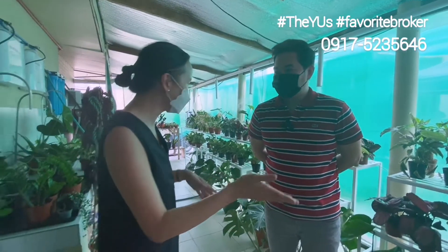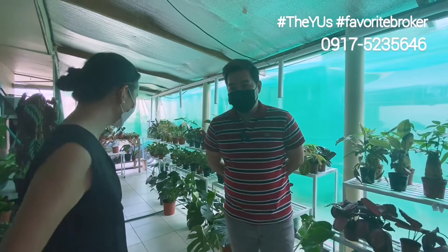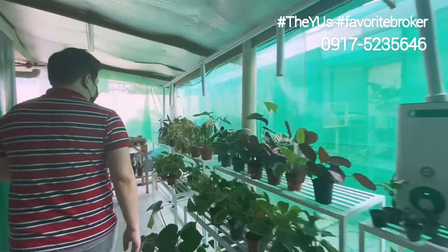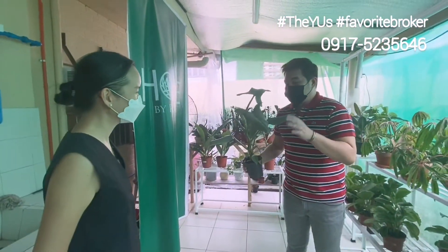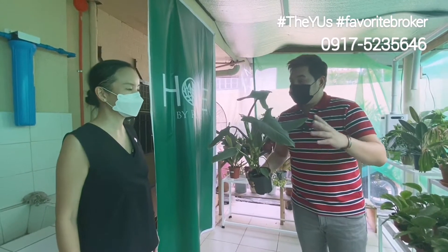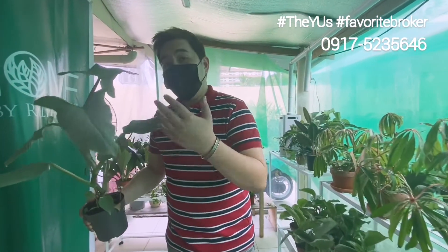For somebody like me who doesn't know one plant from another and is very tamad to take care of plants, even indoors — what would you recommend? Top two probably? We have two easy-to-care plants in mind, especially for those who are on the go. First, we recommend Philodendrons. Like this one — this is a Philodendron silver sword, or the Hastatung. What's good with Philodendrons is they're easy to care for. You just have to water it once a week and leave it under bright indirect light.